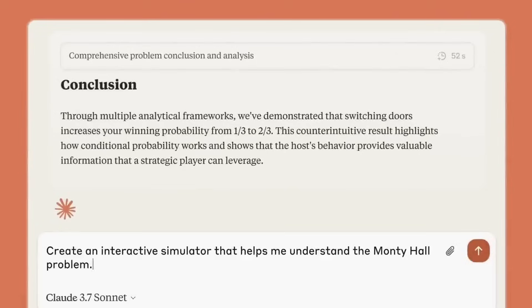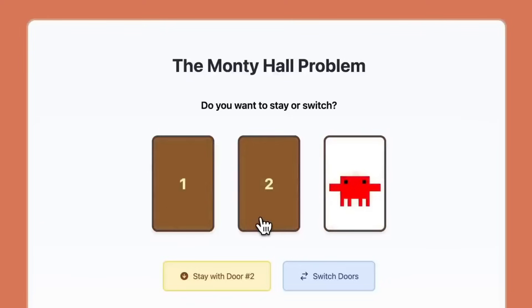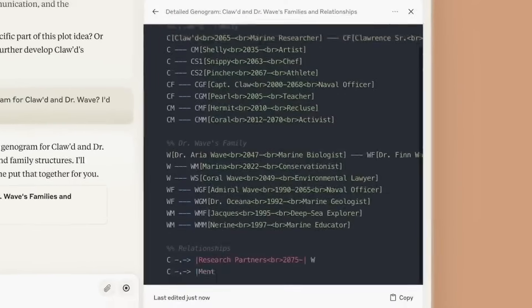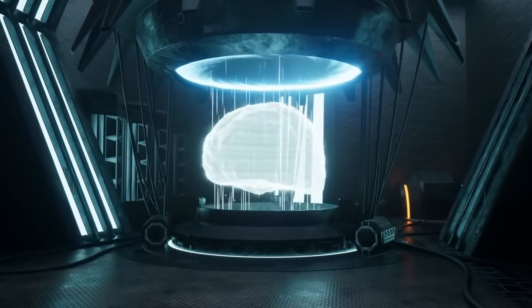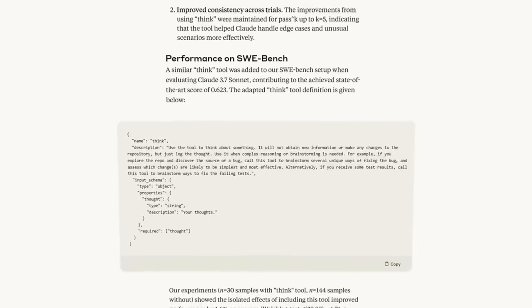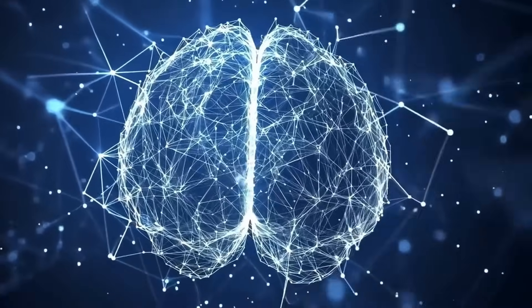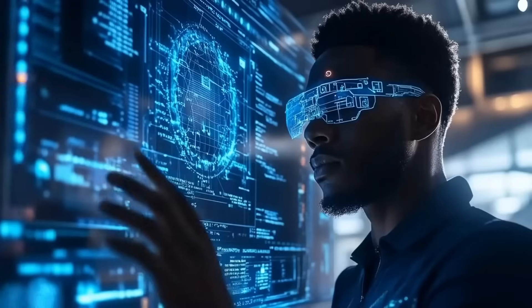Importantly, Claude doesn't store personal data or generate ready-made answers. It's designed to refuse unethical prompts, such as "write my essay" or "solve this test." This is part of why educators are more comfortable adopting it compared to other AI tools. In these pilot programs, faculty members have reported that students using Claude arrive in class better prepared, with more focused questions and clearer arguments. It's not just improving how students learn — it's changing how they approach learning entirely.